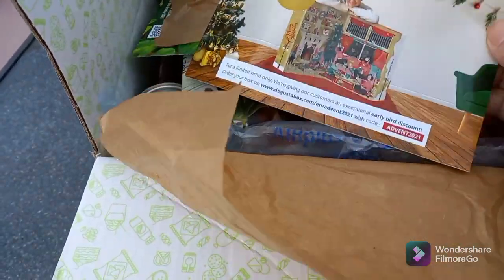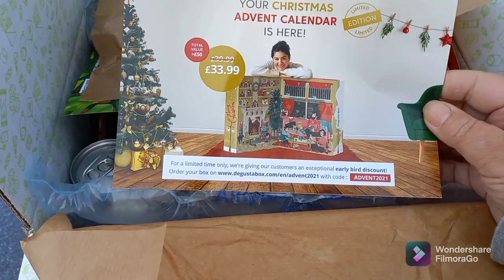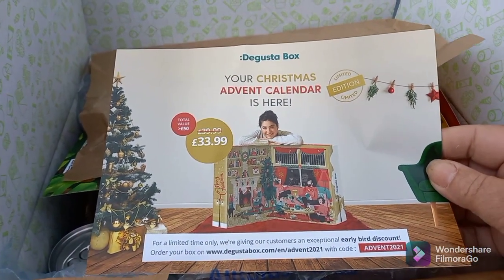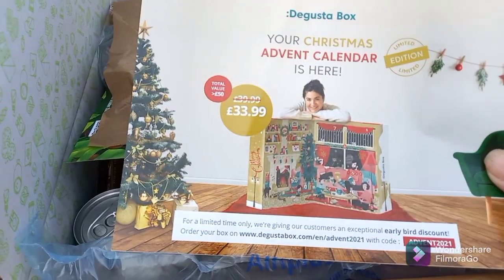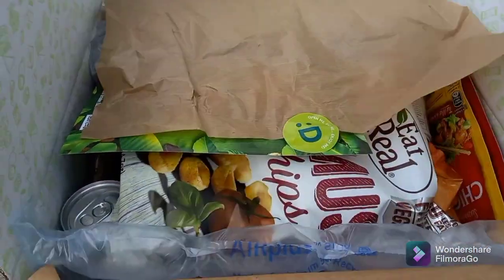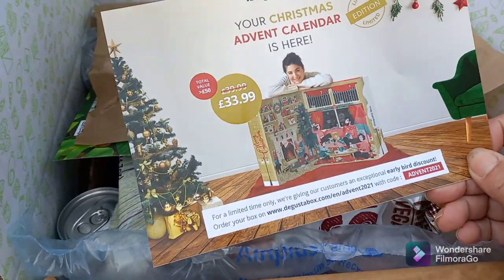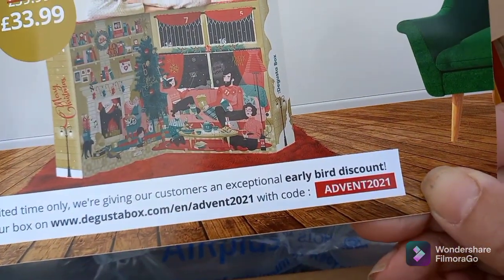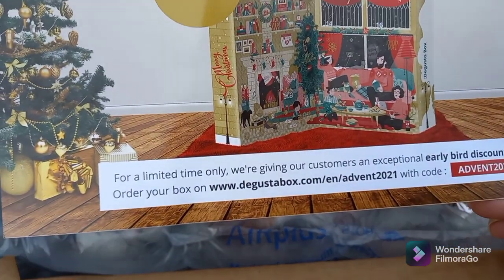They've also got their Christmas advent calendar again — it's the second year they've been doing this. It's a 24-day advent calendar, usually £39.99, now reduced to £33.99, and the contents are actually worth about £45. How exciting would that be instead of the usual chocolate and sweets! Use the code ADVENT2021 for an early bird discount at degustabox.com.